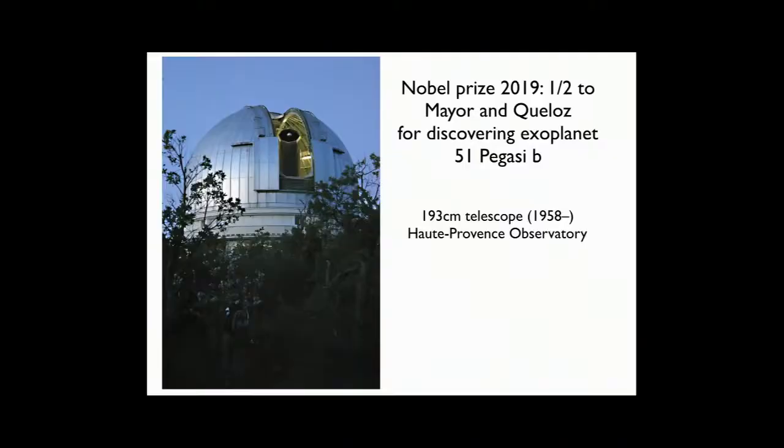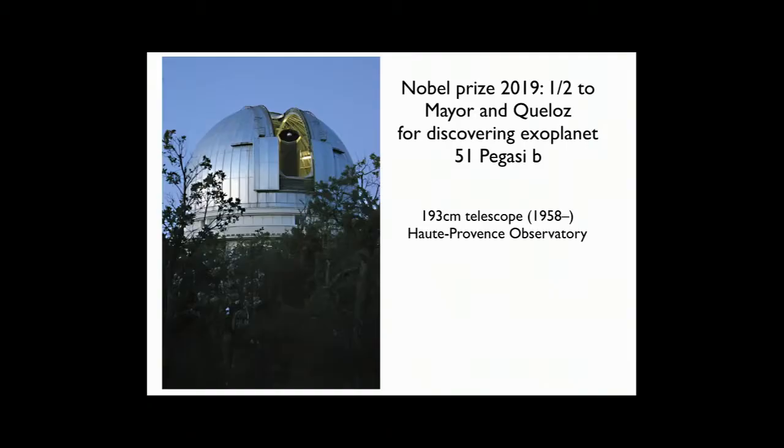The thing they discovered was called 51 Pegasi b. Since this is an instrumental talk, I'm not going to discuss the planet's properties — I'm going to talk about the things they used to find it. They did that by pointing a small telescope — a 193 centimeter telescope in France — at the star 51 Pegasi.